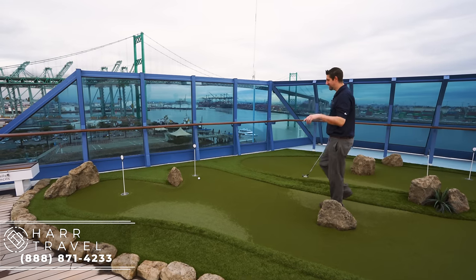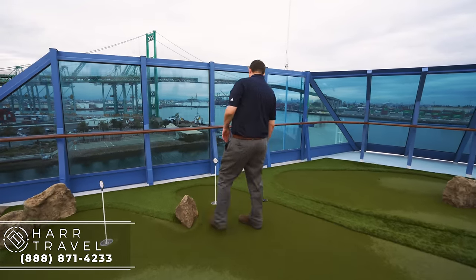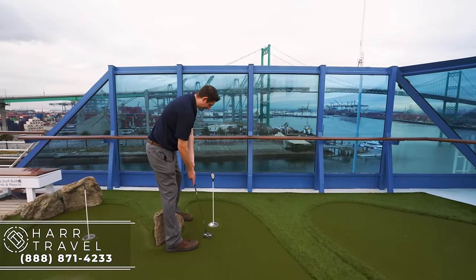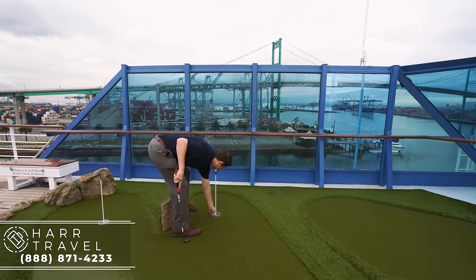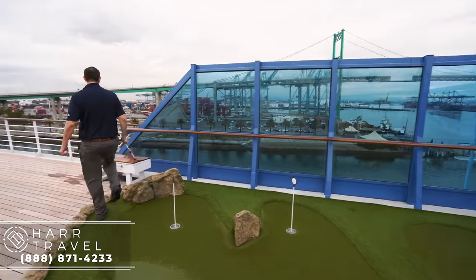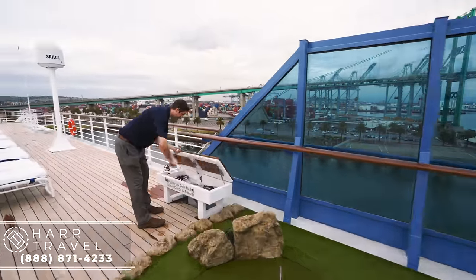Yeah, that was strategy all along. I'm pretty sure that's hole number two, but I'm just going to pretend it's a par two. They've got these putters and balls that you can grab anytime you want. They even have score cards over there as well, which is a lot of fun.